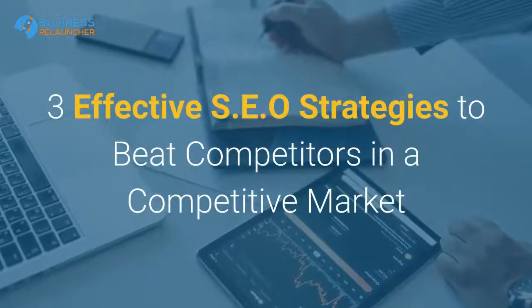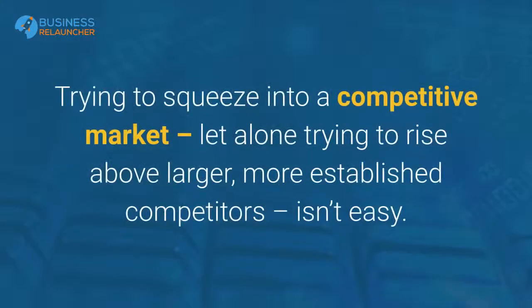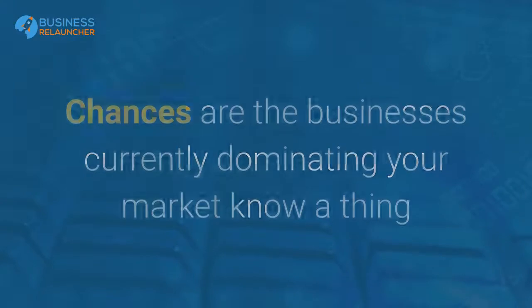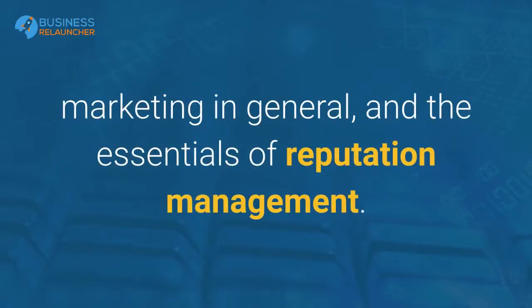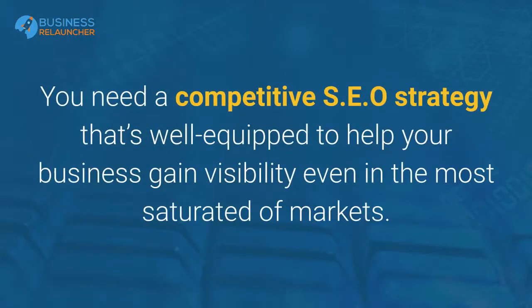3 Effective SEO Strategies to Beat Competitors in a Competitive Market. Trying to squeeze into a competitive market, let alone trying to rise above larger, more established competitors, isn't easy. Chances are the businesses currently dominating your market know a thing or two about search engine optimization, SEO, marketing in general, and the essentials of reputation management. So, simply having a basic knowledge of SEO won't cut it. You need a competitive SEO strategy that's well-equipped to help your business gain visibility even in the most saturated of markets.